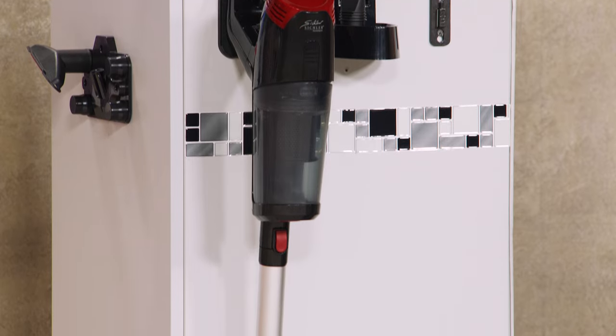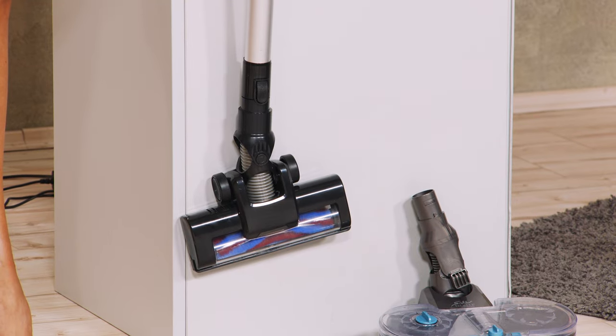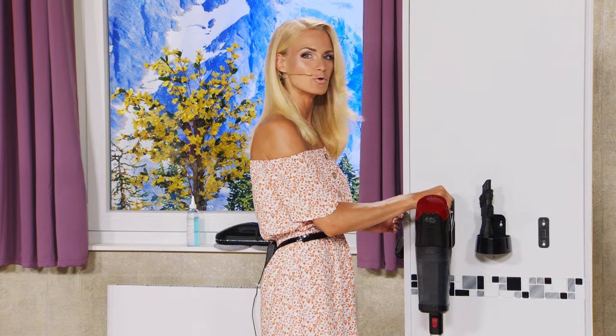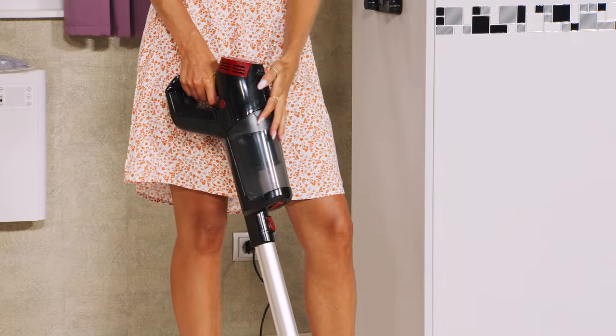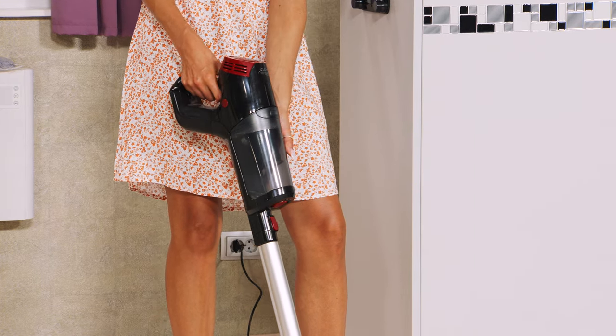Das ist eine Wuchtbrumme unter den Staubsaugern. Der hängt hier so schön vor sich rum, weil er natürlich mit Wandhalterung zu Ihnen nach Hause kommt. Das heißt, den haben Sie immer dann, wenn Sie ihn benötigen. Man kennt das ja von den Kabelgebundenen – dann musst du die Steckdose suchen. Das gehört ab sofort der Vergangenheit an. Wenn gekrümelt worden ist, zack, herausnehmen, fertig. Und dieser leistungsstarke Akkuzyklon-Staubsauger ist kabellos, leistungsstark und hat keine Staubsaugerbeutel mehr.